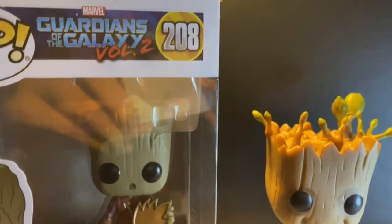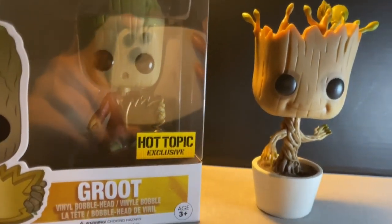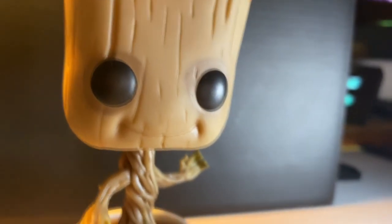Moving on to the Guardians of the Galaxy, we have from Volume 1 and Volume 2 — Groot, of course it's a bobblehead again.